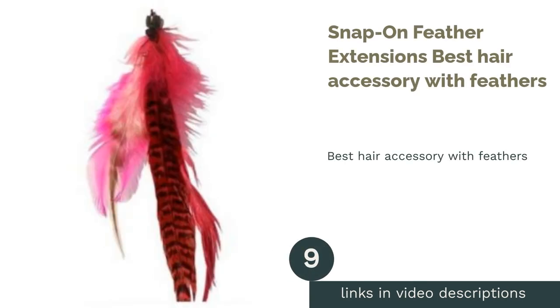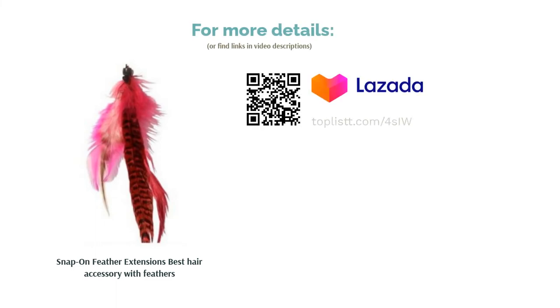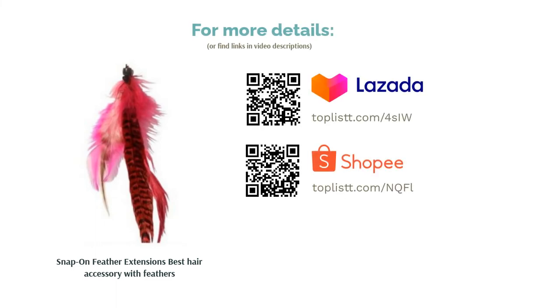The next product is Snap-on Feather Extensions, Best Hair Accessory with Feathers. Putting feathers in your hair is one way to get that gypsy-ish look. These Snap-on Feather Extensions are super quick and easy to use. Even better, they are comfortable, affordable, and you can place them on your hair by yourself.